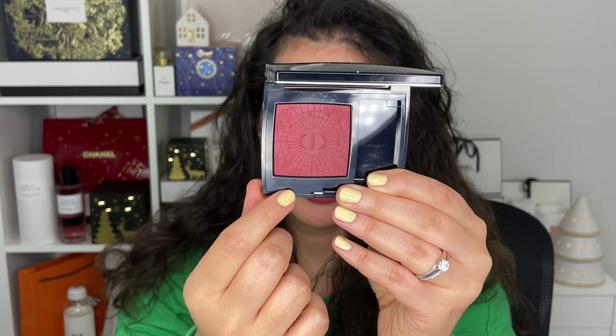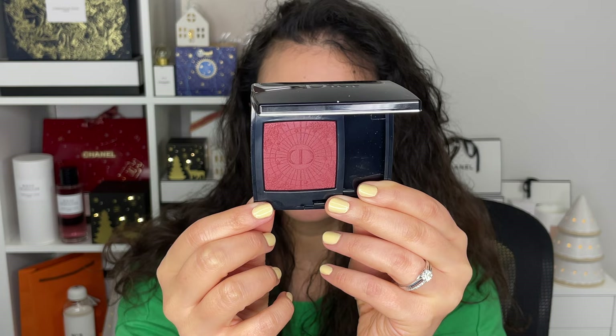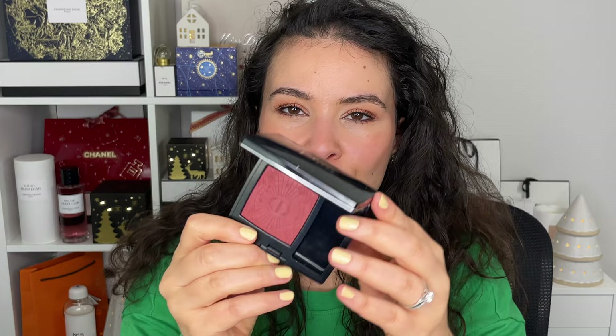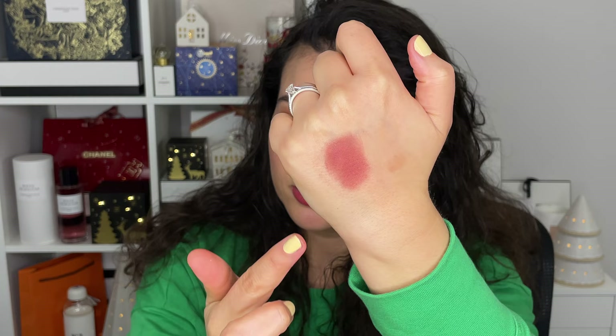Moving on to the blush I'm wearing today, from the last release of the year — the holiday collection. This is blush 826 Cosmic Red. This year they came out with a Cosmic Red and a more peachy coral color. At first I wasn't sure if I wanted this one because it looks so dark, but it definitely looks amazing with red and berry lip colors, and also with today's lip. A little bit of this blush goes a very long way. This year's holiday collection is all inspired by constellations and stars, with a beautiful CD logo in the center.